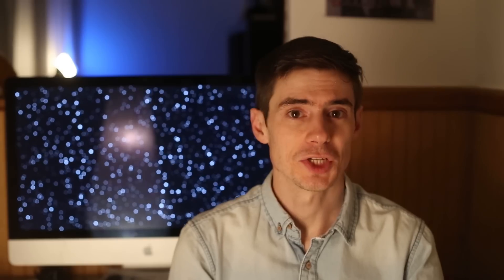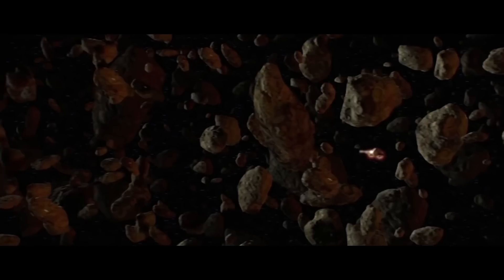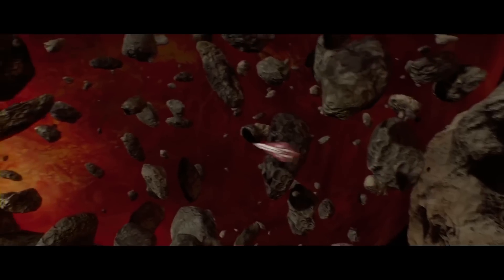Another Jedi starfighter was the Delta VII, operated by Qui-Gon Jinn as well as Obi-Wan Kenobi. These starfighters were designed especially for the Jedi, and the controls were super sensitive because the Jedi could use the Force to aid their control of the ship. They also came with ample trunk space where you could store some spare parts. The Delta VII was painted red to represent the diplomatic immunity of the Jedi. The yellow version, piloted by Anakin in the Clone Wars TV series, was a later version — the Delta VII V.